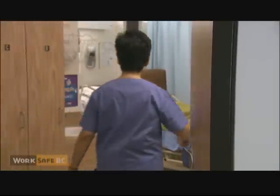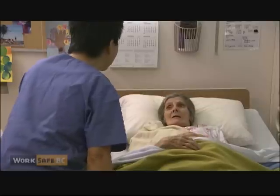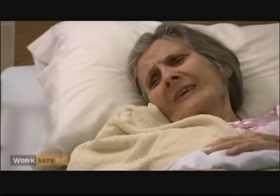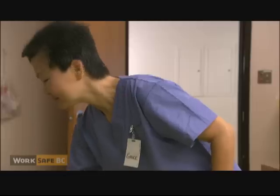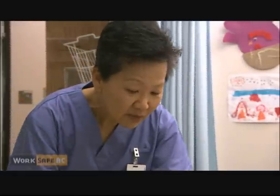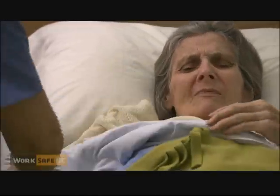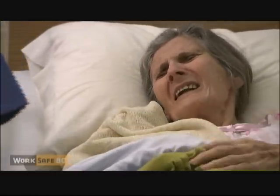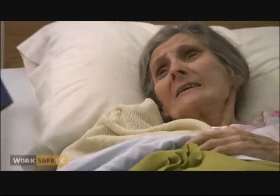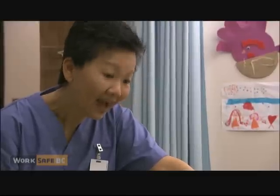Mrs. Johnson? Hi, I'm Grace. How are you doing today? Good, I guess. What are you doing here? I'm here to help you take a bath this morning. How was your night? Did you sleep well? No, not really. They were yelling again. Who was yelling? How would I know? Well, how was your breakfast?